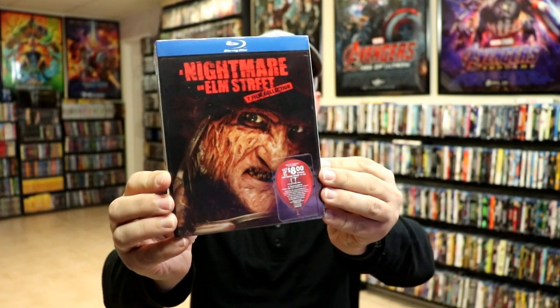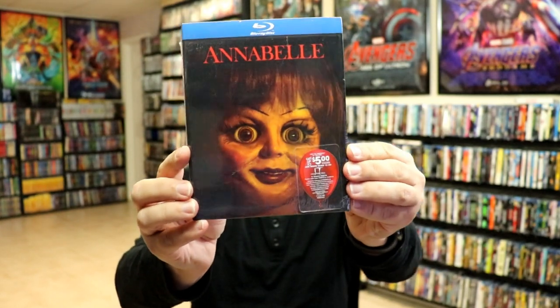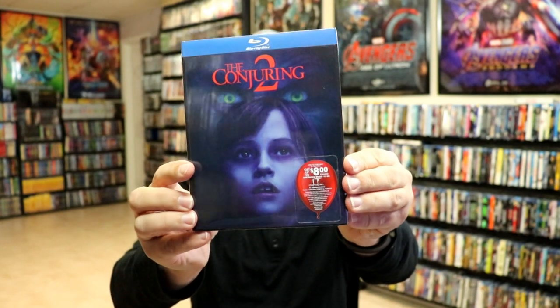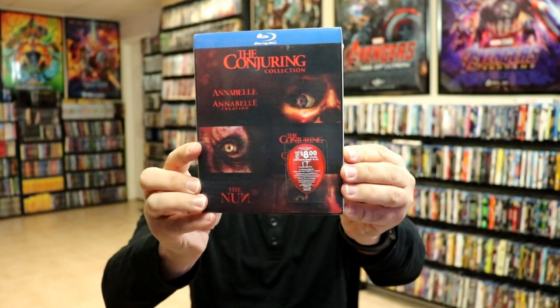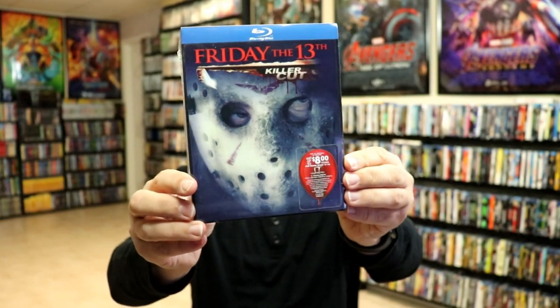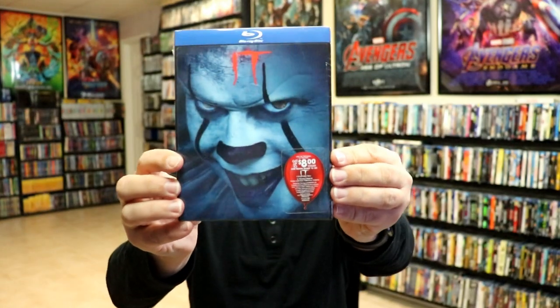I've got A Nightmare on Elm Street: the seven-film collection — if you'll notice their eyes, their eyes is pretty much what moves. We have Annabelle: Creation, Annabelle, The Conjuring, The Conjuring 2, The Conjuring Collection, The Exorcist, Friday the 13th Killer Cut, Stephen King's It, It, and The Meg.